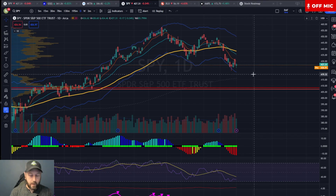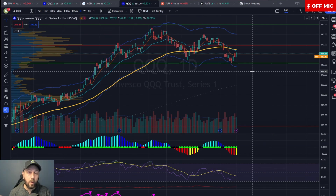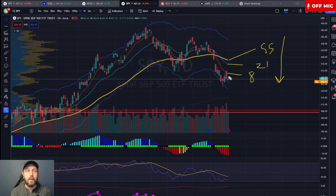I want to look at the structure of both the QQQ and the SPY. The SPY here is well under the 55 EMA, well under the 21 EMA, and it is currently under the 8 EMA. The SPY has negatively stacked EMAs and price below all of these EMAs. What that tells me is that right now on the SPY, the path of least resistance is lower — this is bearish for the moment.